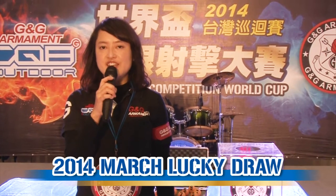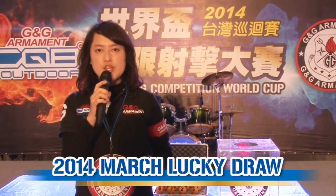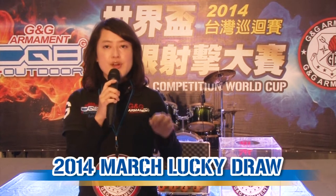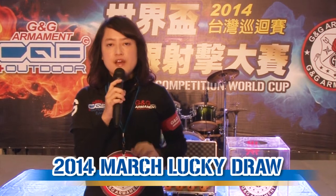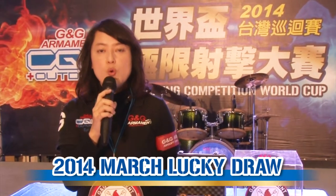Hello everybody, welcome to G&G TV. Today it's again our lucky draw moment, but you may find that our background is very different, because actually where I am now is in a stadium in Zhanghua. And now we're in a very, very important competition — that is our G&G CQB World Cup.